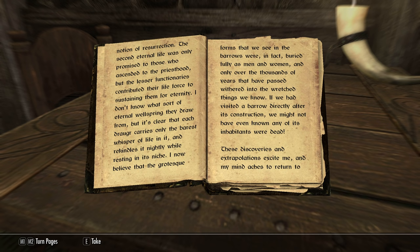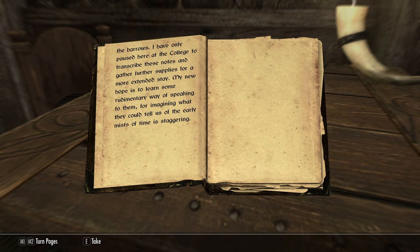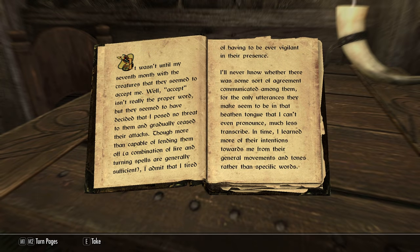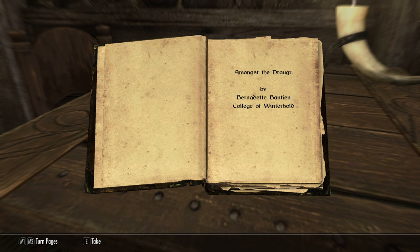"If we had visited a barrow directly after its construction, we might not even have known any of its inhabitants were dead." Well, that's interesting! "These discoveries and extrapolations excite me, and my mind aches to return to the barrows. I have only paused here at the college to transcribe these notes and gather further supplies for a more extended stay. My new hope is to learn some rudimentary way of speaking to them, for imagining what they could tell us of the early mists of time is staggering." Wow, grandkids — wouldn't that be interesting if she goes back and finds some of the stuff she wants to learn and writes another book?